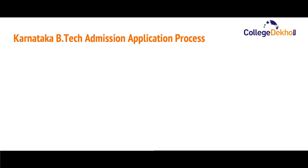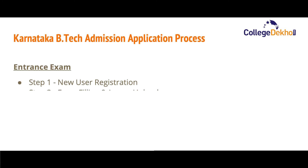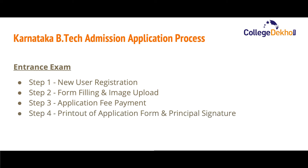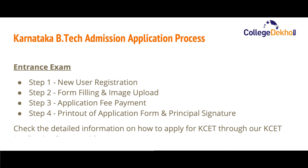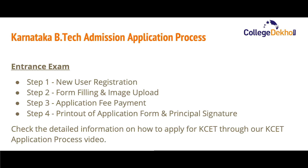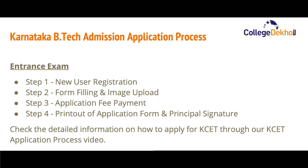Now let us look at the application process for Karnataka B.Tech admission, starting with the entrance exams — KCET and COMEDK UGET. The first step is new user registration: visit the official website and register yourself on the portal. Next, fill the form with all required details and upload your image, signature, and other documents in the prescribed format. Then pay the application fee using any of the available payment options. Finally, take a printout of the application form and get your principal's signature on the form.